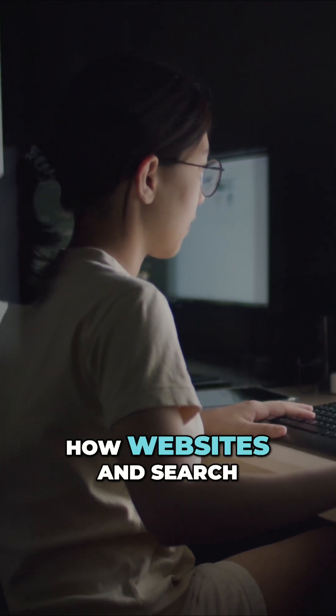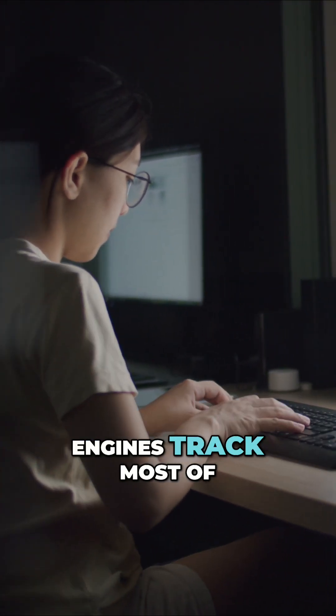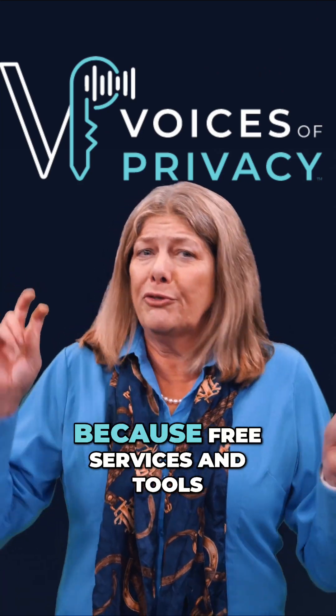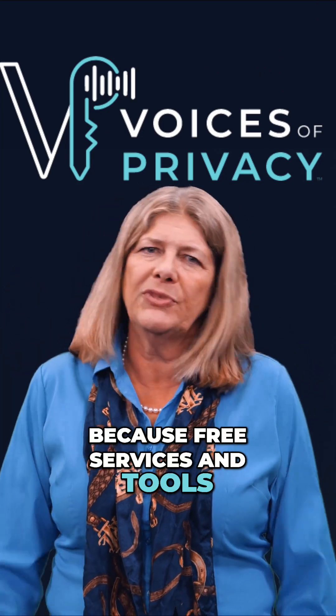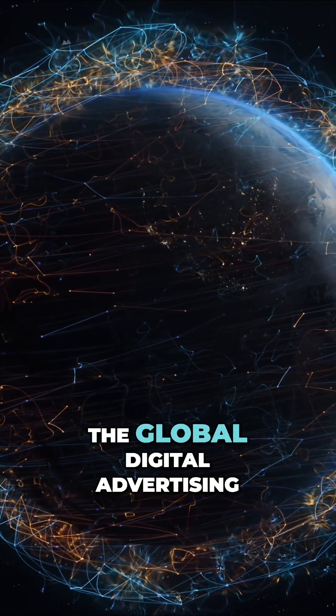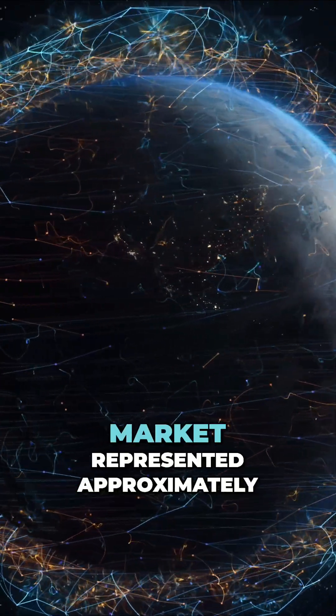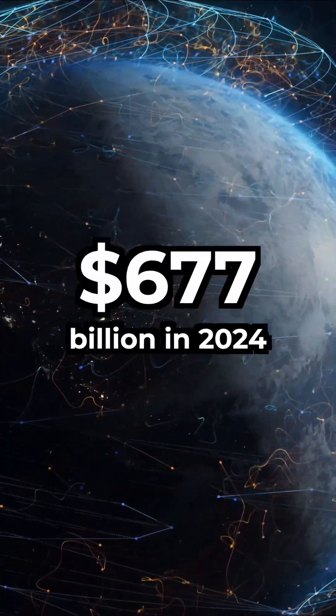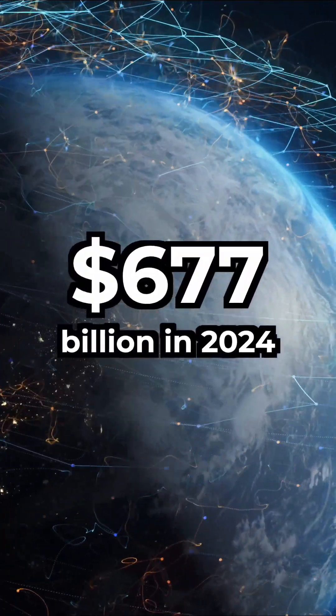You have heard of how websites and search engines track most of what you do online. Why are you being tracked? Because free services and tools, they're not really free. They simply are monetizing your data. The global digital advertising market represented approximately $677 billion in 2024.